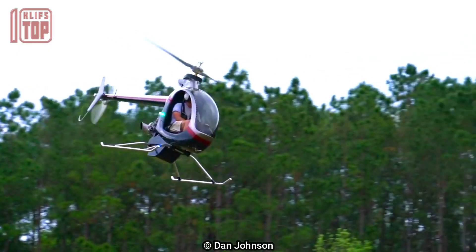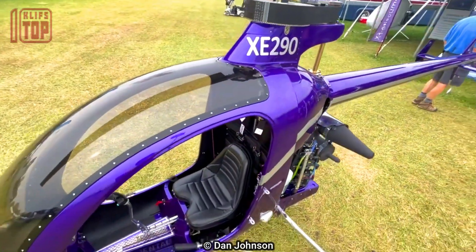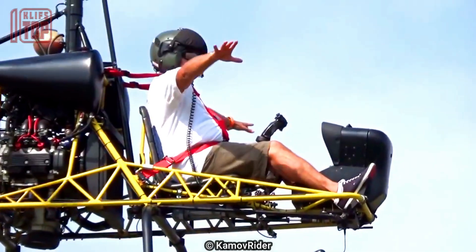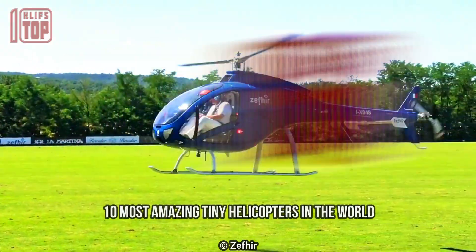Amazing tiny helicopters that can fit in the palm of your hand are powered by electric motors and equipped with gyroscopes and other advanced technologies that allow them to fly with impressive stability and precision. These are the 10 most amazing tiny helicopters in the world.